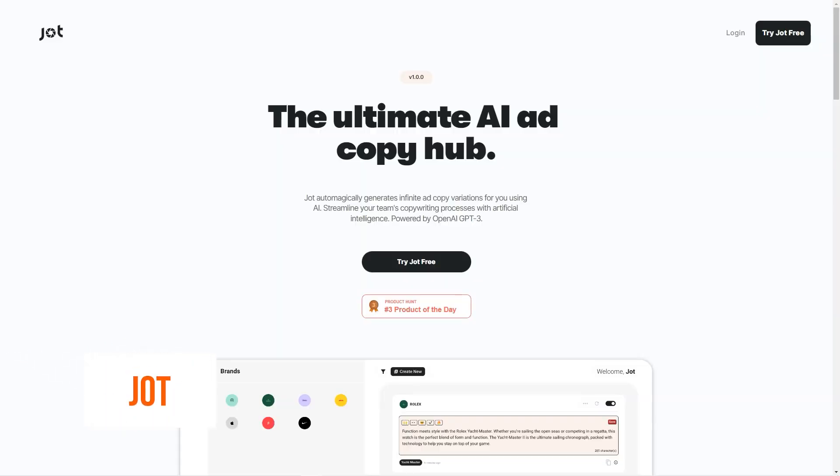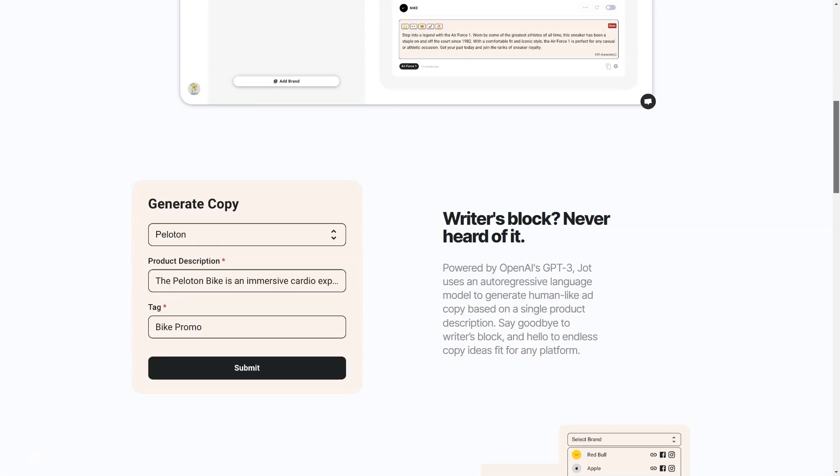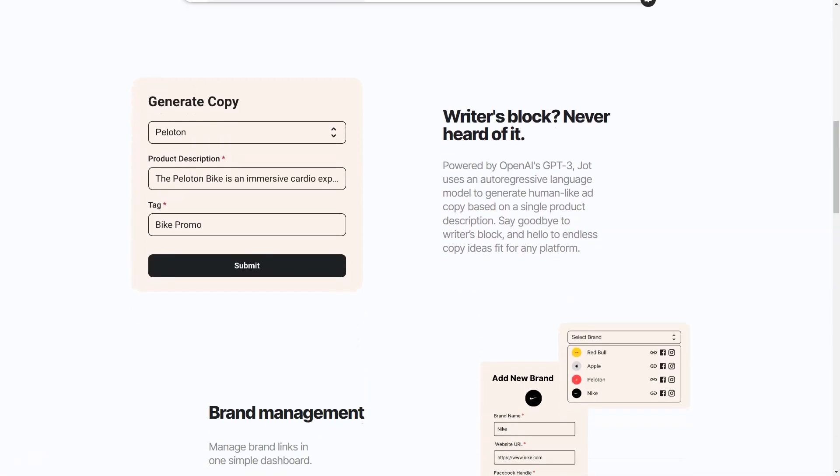Have you ever struggled to find the perfect words to describe your product or service? Say goodbye to writer's block forever with Jot. This AI-powered copywriting tool takes the hassle out of writing ad copy with its cutting-edge technology based on the OpenAI GPT-3 language model. Jot can quickly generate human-like ad copy from just a single product description. It also offers a dashboard for managing all your brand links, bookmarks, and copy easily.